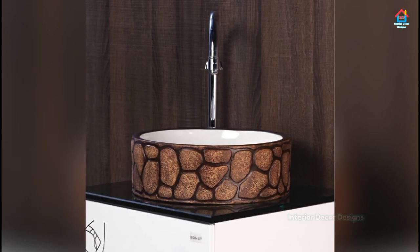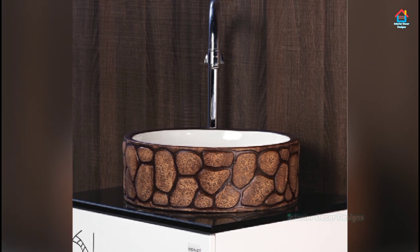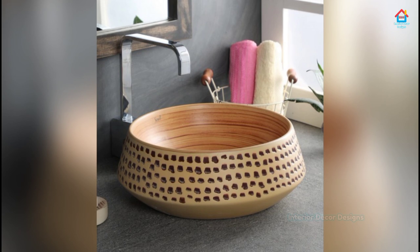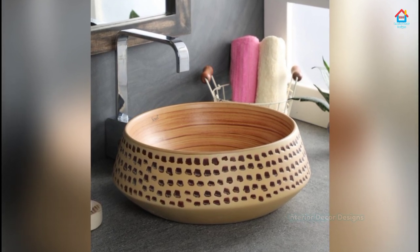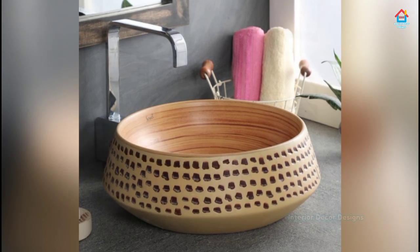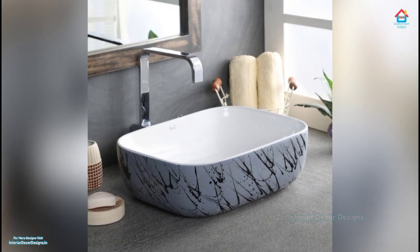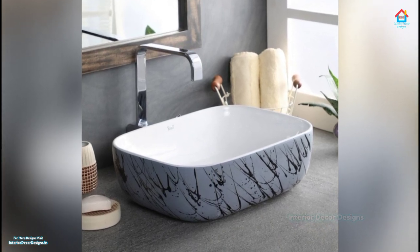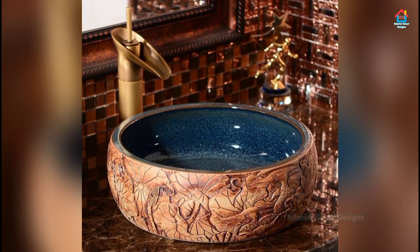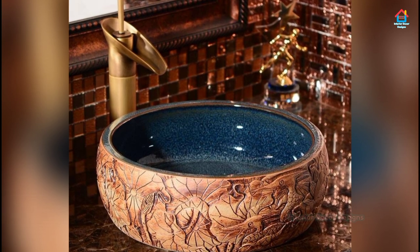Hello friends, welcome to Interior Decor Designs. A bathroom sink can be a focal point of any bathroom, as it's often one of the first things you see when you walk in. The sink is also sometimes some of the only counter space within a bathroom, so it can be a good place to put decoration or incorporate decorative aspects. There are many different bathroom sink ideas that can help bring color and decoration into your bathroom.